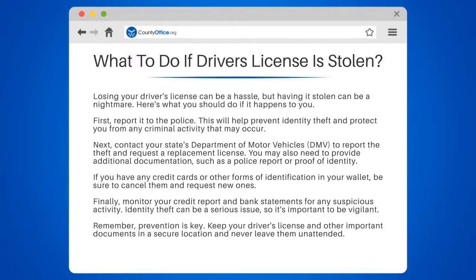Losing your driver's license can be a hassle, but having it stolen can be a nightmare. Here's what you should do if it happens to you.